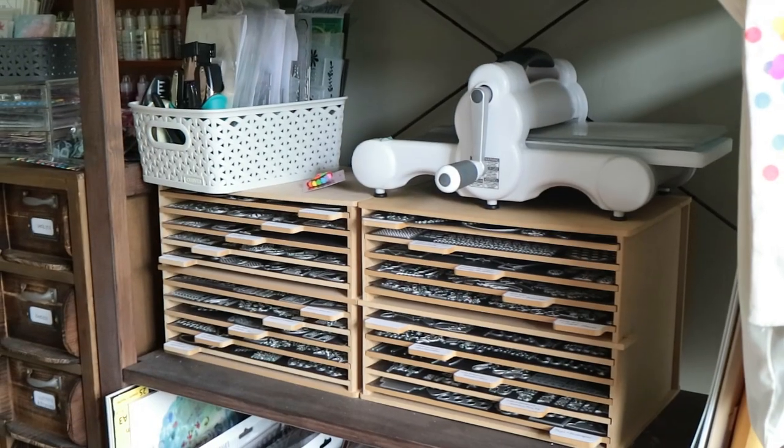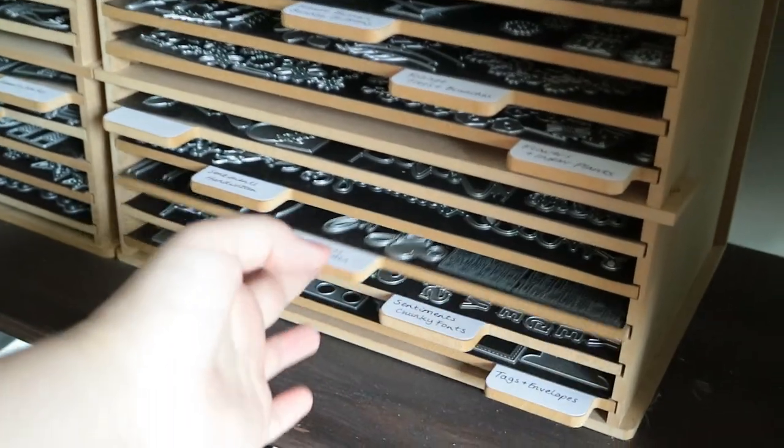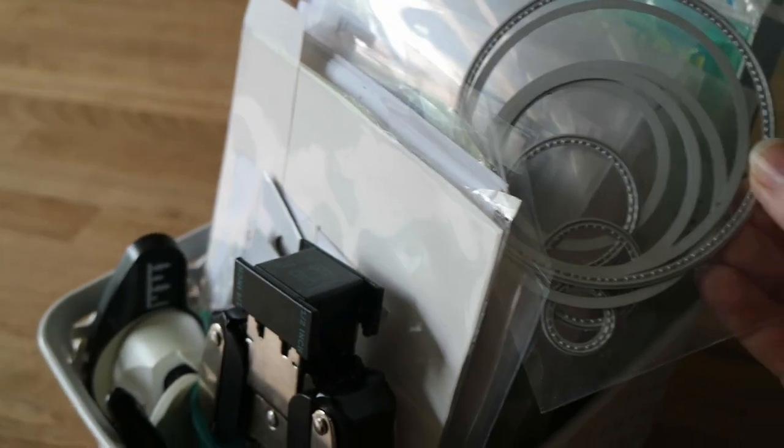On the next shelf I have all my dies. My die cutting machine lives there — I take it off and put it on the desk when I need it. These drawers are great for keeping all my dies, although they are a bit messy and I need to tidy them. I also have this basket with all of my nesting dies and bigger sets kept together in little pockets — this also needs sorting out. I use the same storage system as my stamps with little dividers in between. Right at the back of this basket there are also embossing folders.